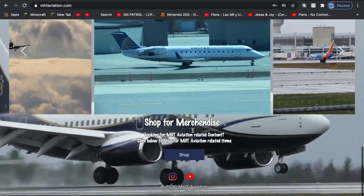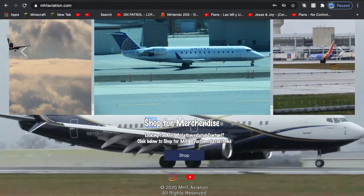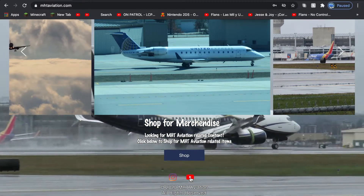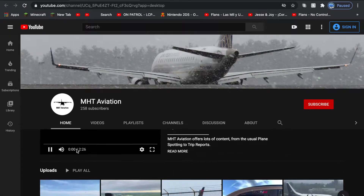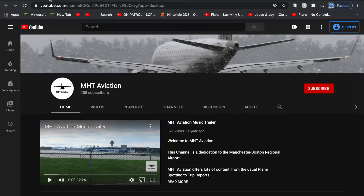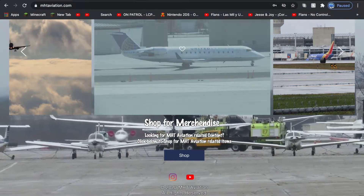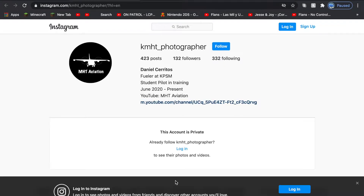You can continue scrolling down. If you're interested, you can always just shop for merchandise — this will take you to my YouTube channel of course. And Instagram will take you to Instagram as it should. This is my personal Instagram, but you can follow me and depending on if I know you, I will accept your follow.